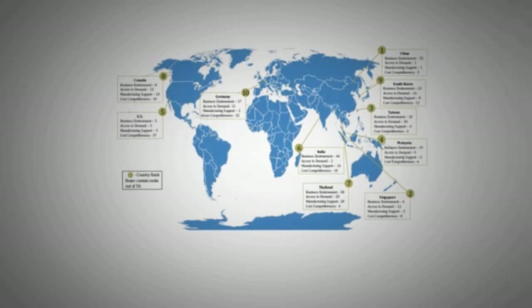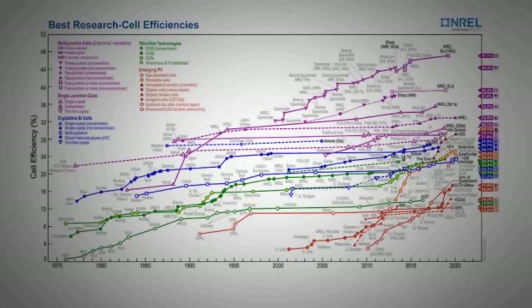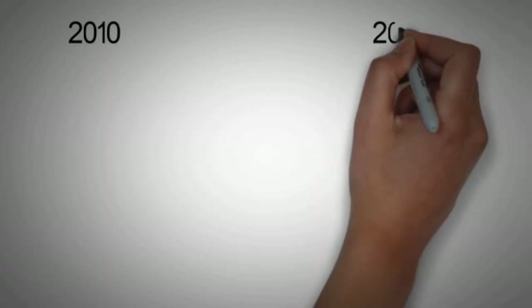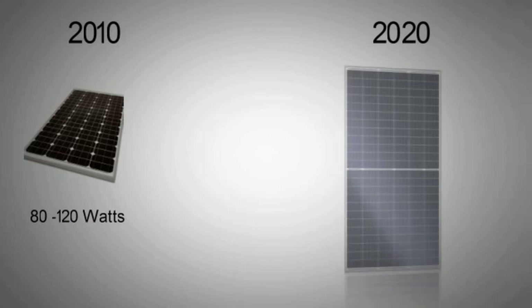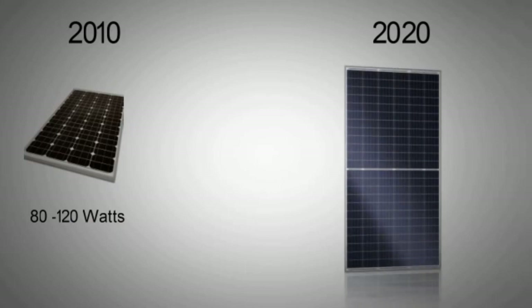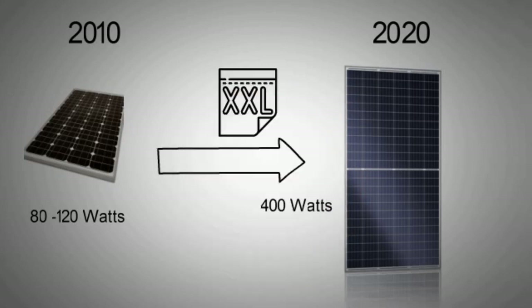PV panels are being manufactured all around the world, although China is still producing more than 50% of the panels in the market. The efficiency of the panels over time has improved consistently at the rate of 0.5% per year for both mono and polycrystalline. 10 years ago, panels with a power rating of 80 to 120 watts were the most commonly found. Today, a single solar panel with a power rating of 400 watts can be purchased. The technology has slid towards larger panels because it allows for more competitive pricing and more efficient generation per unit area.